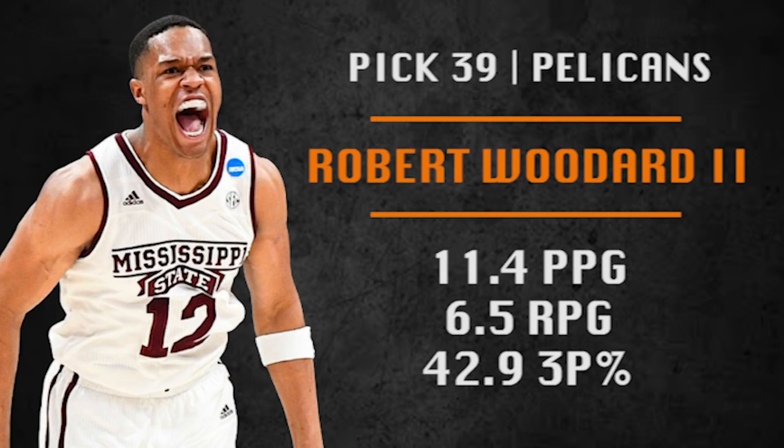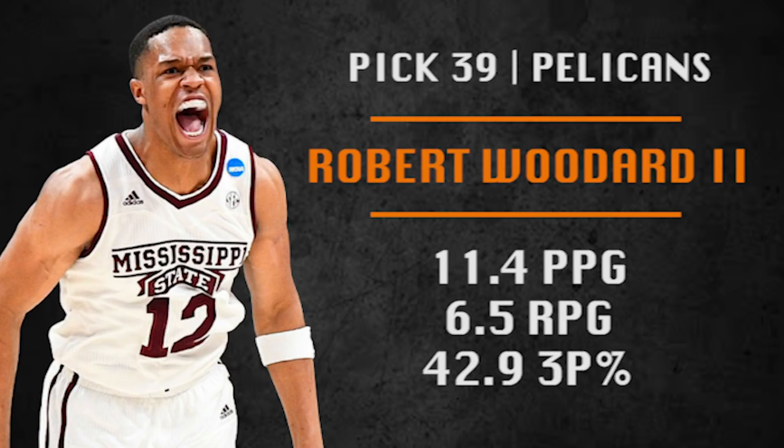Pick number 39 is coming from the New Orleans Pelicans. They're going with Robert Woodard II — 6'7", 7'1" wingspan. He has displayed some shooting touch while in college, is a high-character guy with good defensive footwork, but needs to make quicker decisions on the floor. Still improving his game. Not a bad pick in the late 30s.